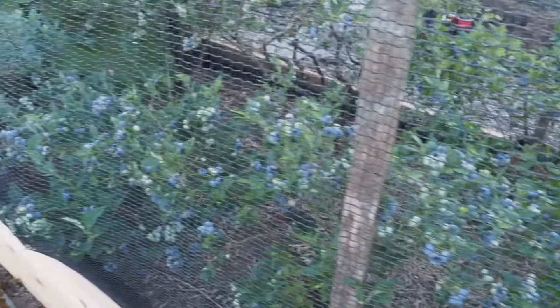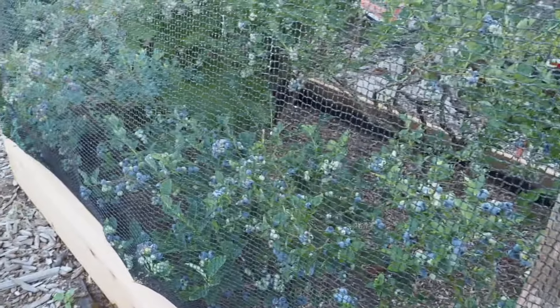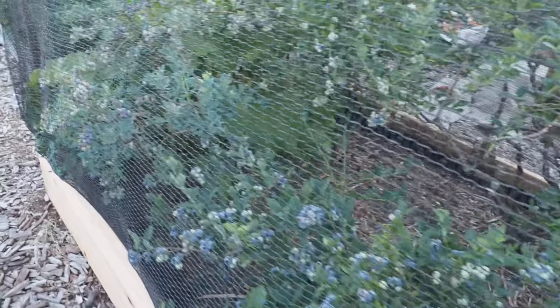We've got 10 bushes under the netting, and another thing that's in there — which I'm kind of regretting putting in there — is a rhubarb. The rhubarb is also ready to harvest. We already did one harvest of the rhubarb and it looks like it's ready to get harvested again.